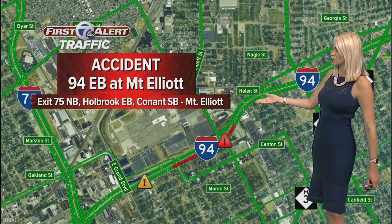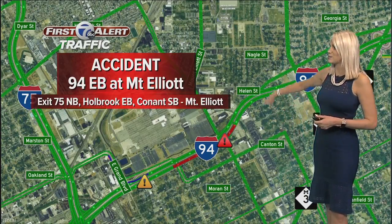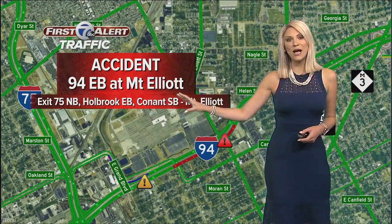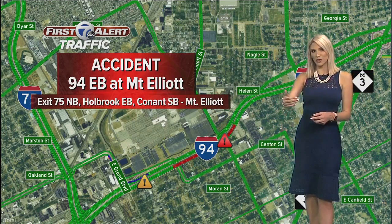I was hoping we wouldn't need an alternate route, but that bus just isn't moving yet. I do want you to hop off at 75 — this is backing up quickly, and that's your best bet. Take that northbound to Holbrook eastbound, and then Conant southbound. That will turn into Mount Elliott for you, and you can safely get back onto 94 on the other side of the crash.